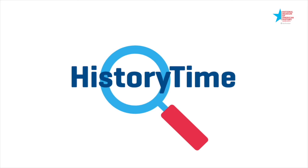History Time, it's History Time, learning stories from our past, it's History Time.